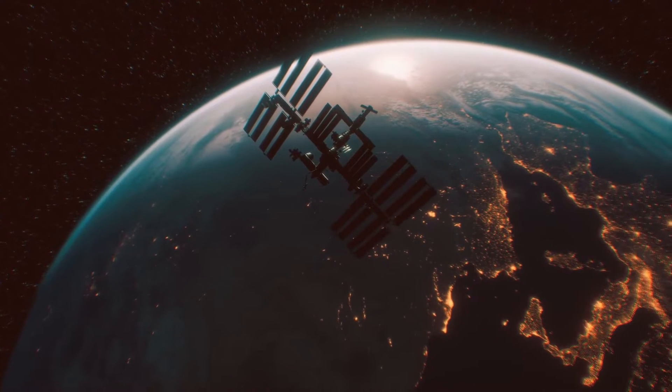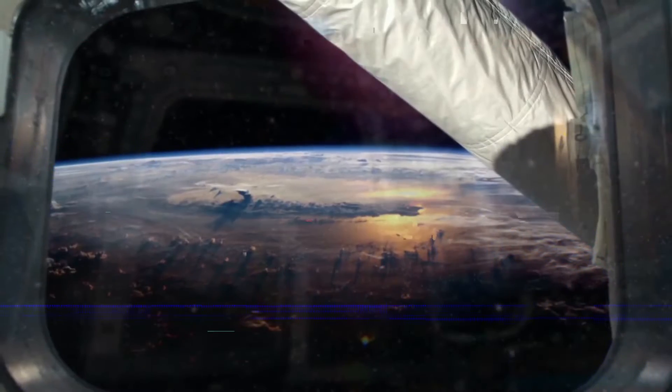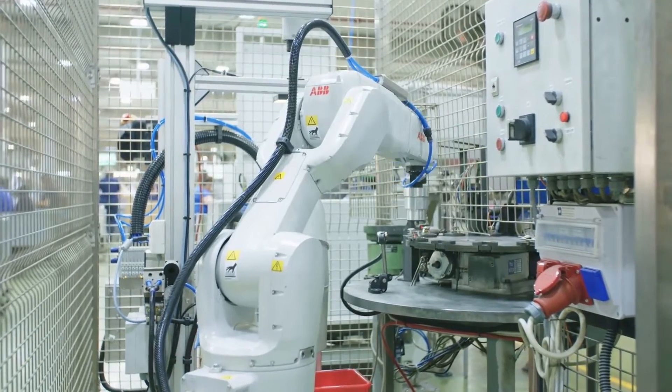High above the skies, the latest in American space technology is flying and doing something. We don't know the specifics, but we do know that the U.S. Air Force has created something incredibly special and strangely mysterious.